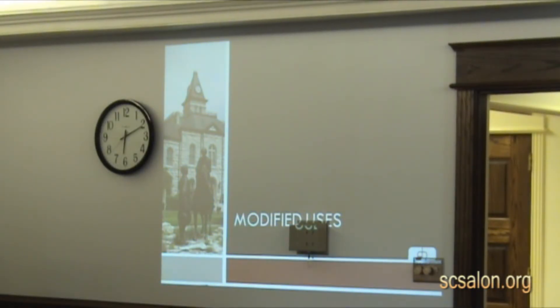There are two primary things with an overlay zoning district: modified uses — what are the land uses allowed in that district — and then we'll have standards, which address what buildings have to look like.